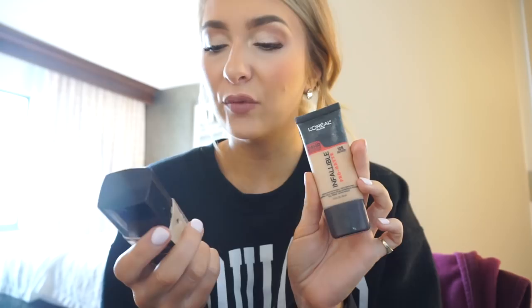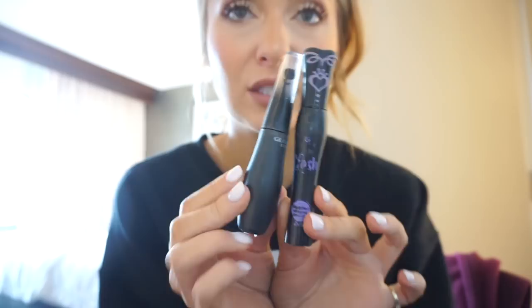I only brought two foundations: the L'Oreal Infallible Pro Matte and the Wet n Wild Photo Focus Foundation in golden beige — I brought shades 105 and 106. I love mixing them together; it's a great combination. For mascara, I brought my Lancome Grandoise Extreme Mascara — it's really good at getting at the base of your lashes — and the Essence Sculpted Volume Mascara. I'll use both in the same sitting: I apply the Lancome first and then go in with the Essence.